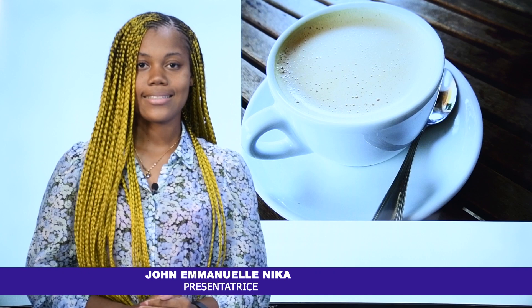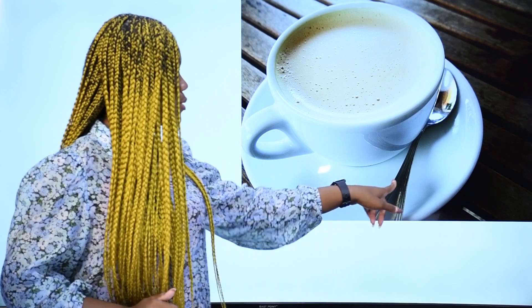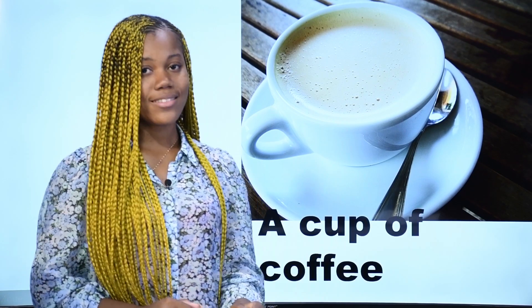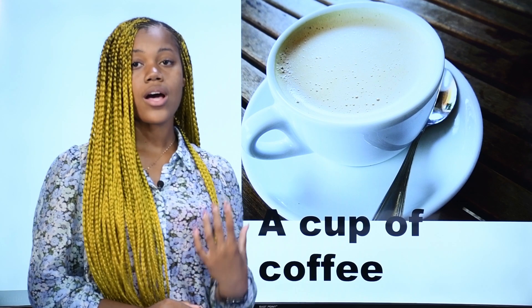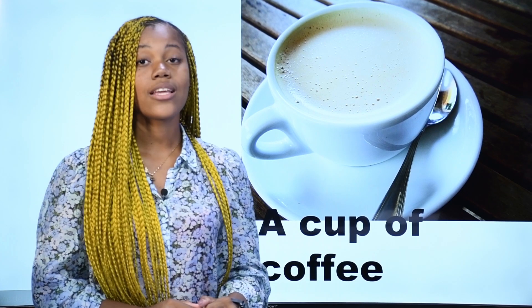What is it? Qu'est-ce que c'est? Ceci est une tasse de café — une tasse de café. We also have the saucer and a spoon, but the main item is the cup of coffee. In French, tasse de café. In English, a cup of coffee. This is a cup of coffee.